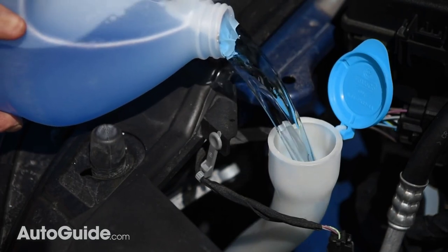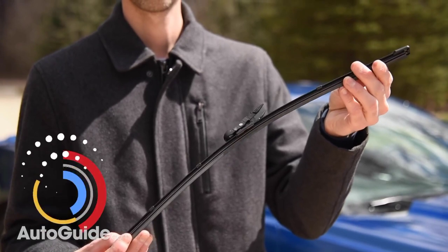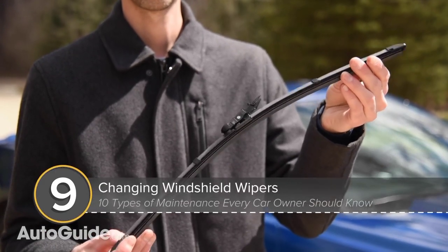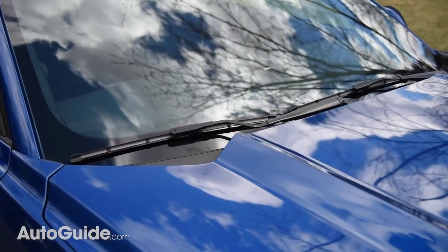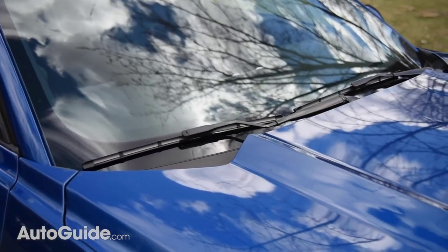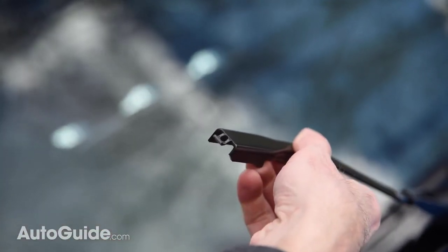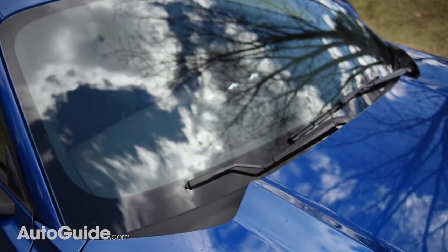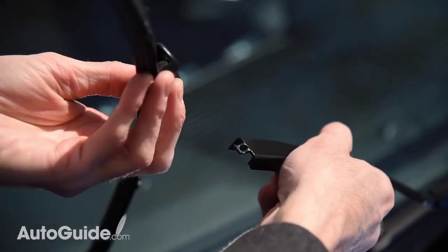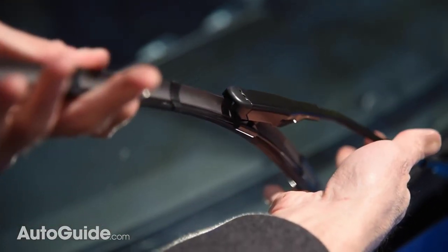Fluid is only half the equation. Occasionally you're going to need a fresh set of windshield wipers, which is point number nine on this list. Luckily, it's also an easy task to swap them as they essentially clip into place. To release a blade, there's often a small button that you push; other times they slide into a hook on the end of the arm. The blade shouldn't be overly difficult to swap out, so give it a try next time they're smearing rather than wiping.